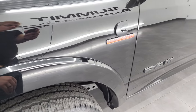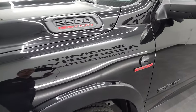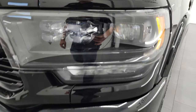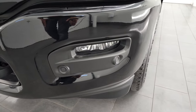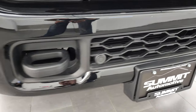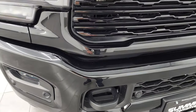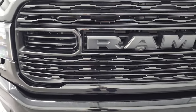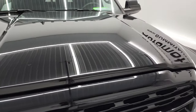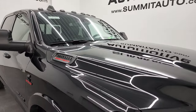Front fender is in excellent shape. Note that the Black Appearance Group gives you the blacked-out RAM, Cummins, and 2500 logo, as well as the blacked-out headlamp bezels. You get the LED headlamps, LED running lights, and LED fog lights. Front bumper is in fantastic condition — I didn't see any dents, dings, or chips. The Black Appearance also gives you the painted front and rear bumper, gloss black grille, and the hood is in fantastic condition. It does come with the cab lights up top.